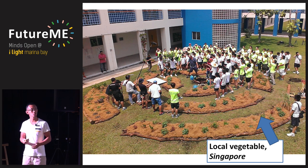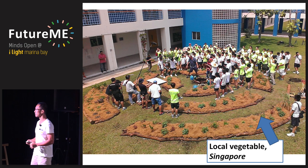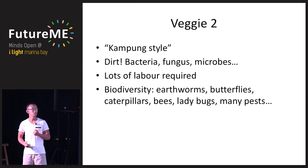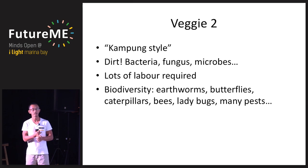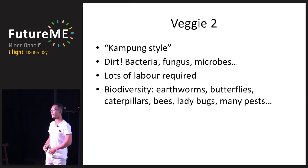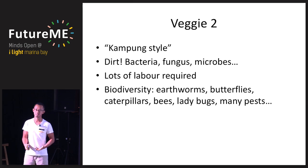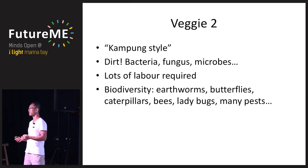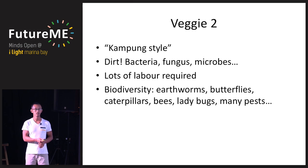Energy is powered by the sun. Rainwater is harvested and used to partially water the plants, especially during monsoon season — from Singapore. Occasionally when it's not enough, we use tap water from Malaysia. After a few months, this local vegetable made in Singapore grows up. It involves a lot of soil, dirt, bacteria, fungus, and microbes. It's very much like a kampong setting — a lot of labor, everyone gets together, lots of manual work. There's tremendous biodiversity: earthworms, butterflies, caterpillars, bees, and all kinds of bugs.